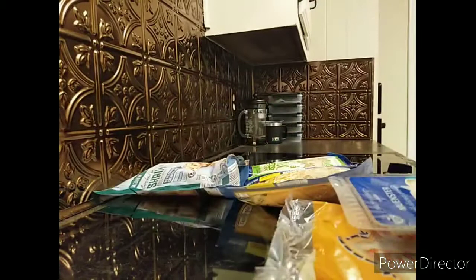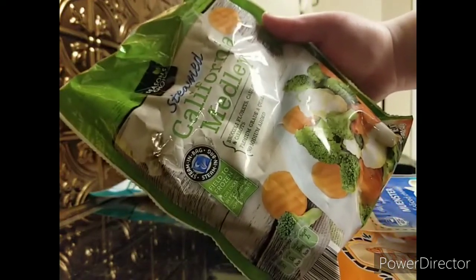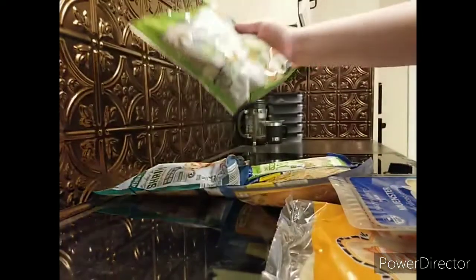Then I picked up some frozen shrimp — this is the medium shrimp with the tails removed. I also picked up some frozen veggies; this is the steamed California medley.